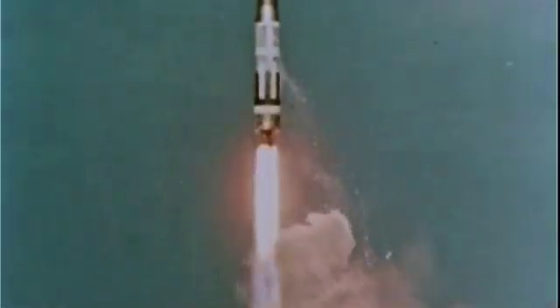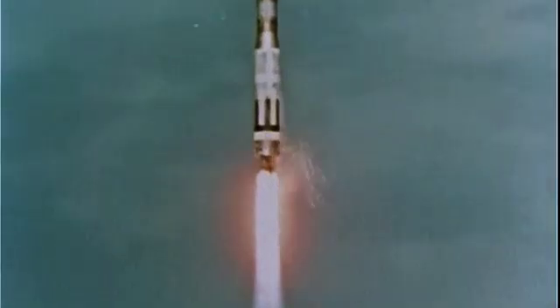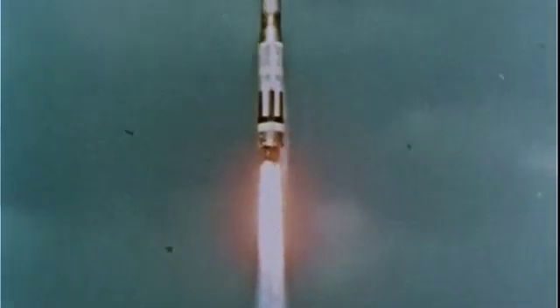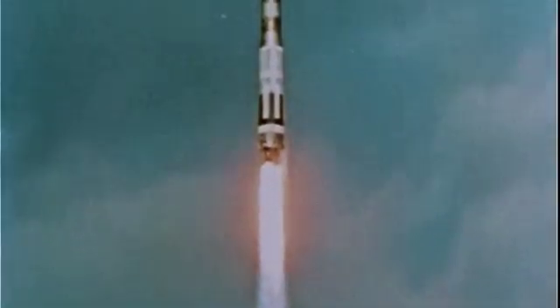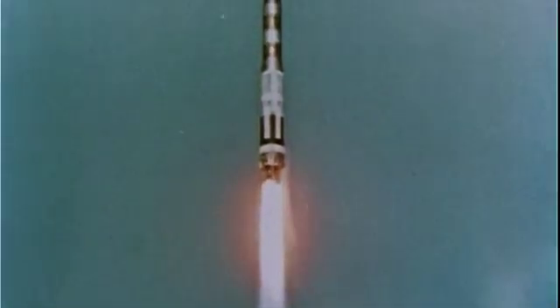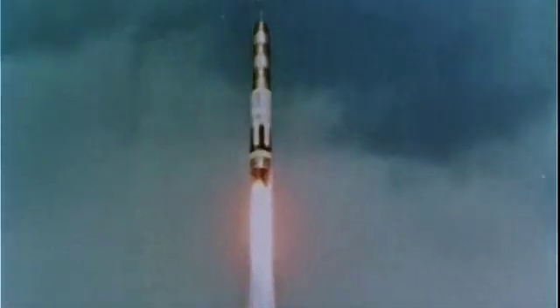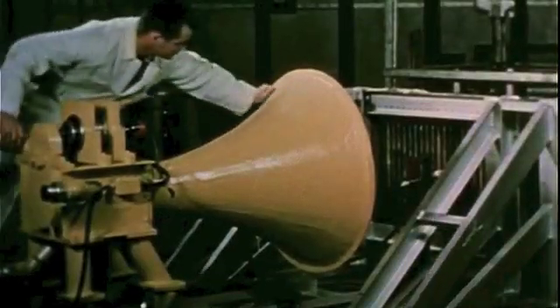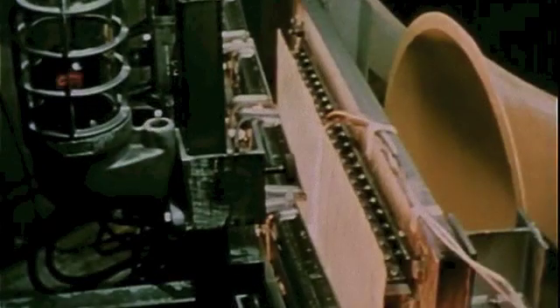The Dinosaur program calls for two kinds of boosters. First, for early test phases, modified Titan intercontinental ballistic missiles will be used. For the orbital mission, the booster must be quite large, equipped with tremendous power. The booster will be provided with large fins to offset the effect of the winged glider on the nose. And there's the sound of the booster engines — this in itself presents another engineering problem. Acoustic chambers are used to study the noise which will hammer away at the glider.